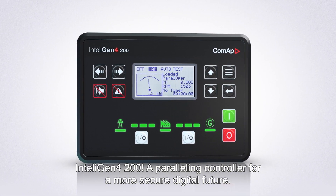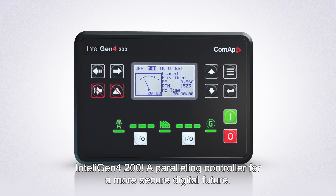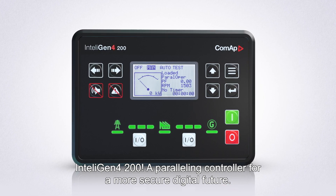IntelliGen 4 200 – a paralleling controller for a more secure digital future.